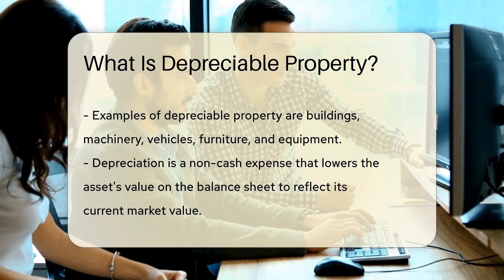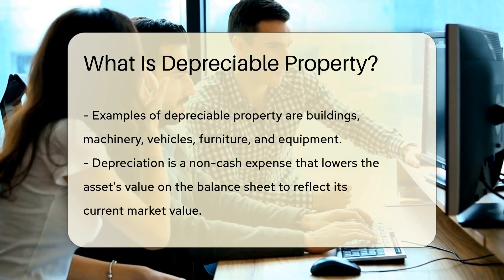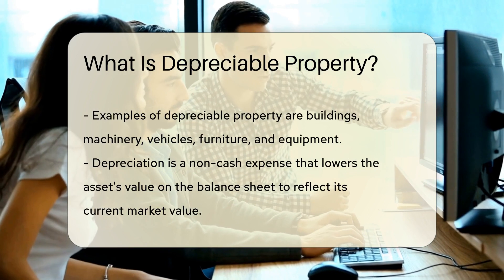Common examples of depreciable property include buildings, machinery, vehicles, furniture, and equipment.